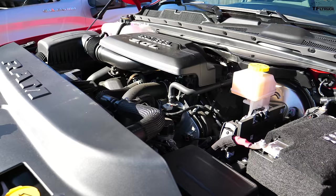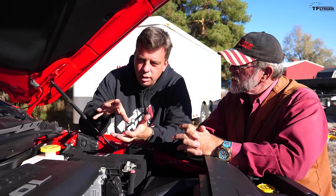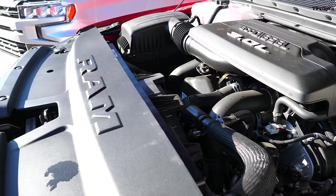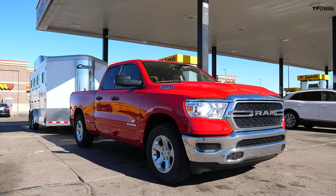Under the hood is what Ram calls the third-generation EcoDiesel — a 3-liter V6. They had emissions issues with the previous generation engine, so they've improved it significantly with 80% new parts internally, a new turbocharger, and a lot more power: 260 horsepower and 480 pound-feet of torque. There's a lot of room around this engine to work on things — almost like what Ram is known for with their Cummins.